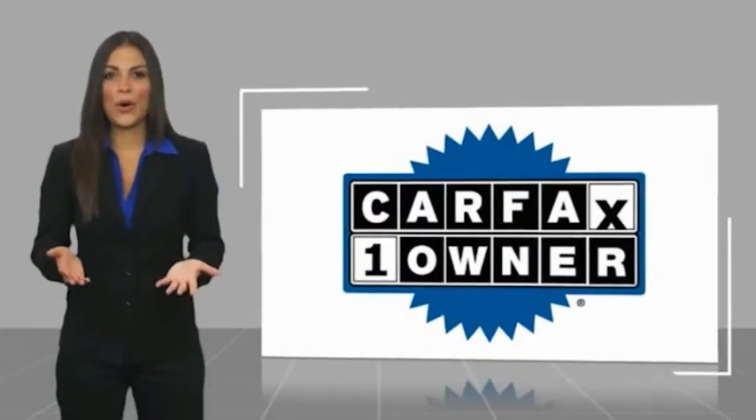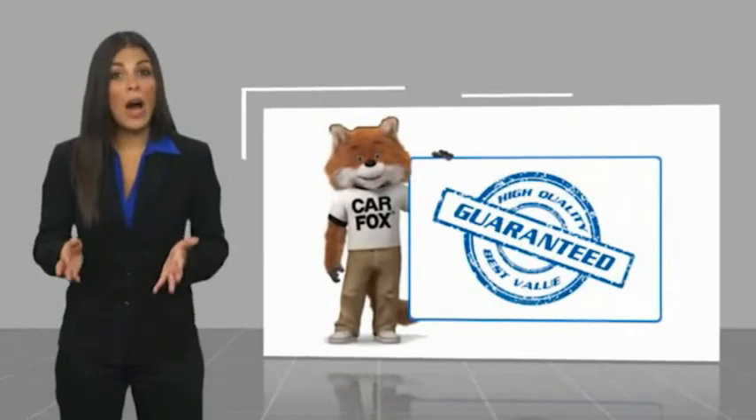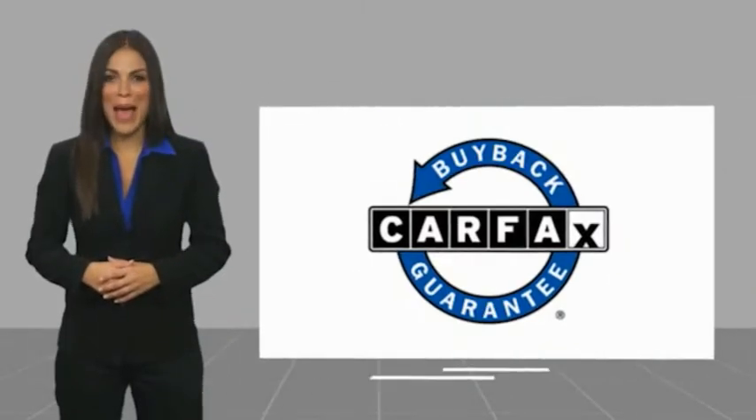This is a one-owner vehicle with a Carfax vehicle history report. Be sure to find a complimentary copy of this report online or contact the dealership. This vehicle qualifies for the Carfax Buy Back Guarantee. See you again on October 10.